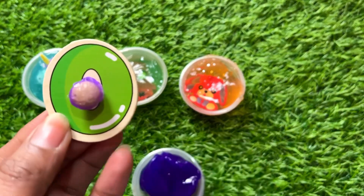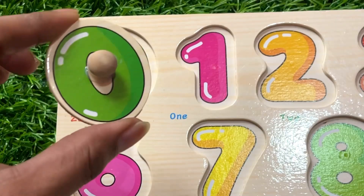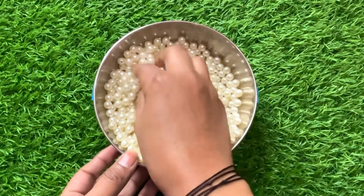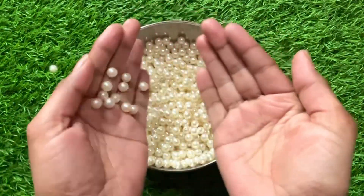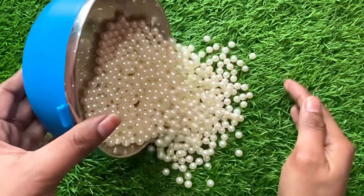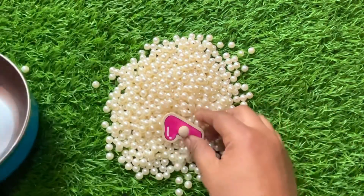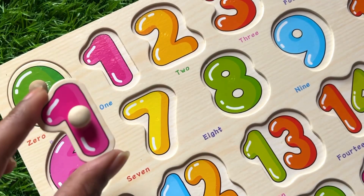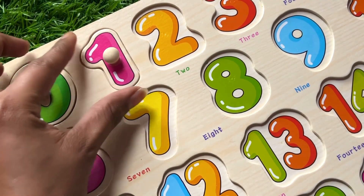Great, we got number zero! Let's put number zero right here. Oh wow, now we have a white color ball. Let's find our next number — yes, we got it! It's number one. Let's place number one right here.